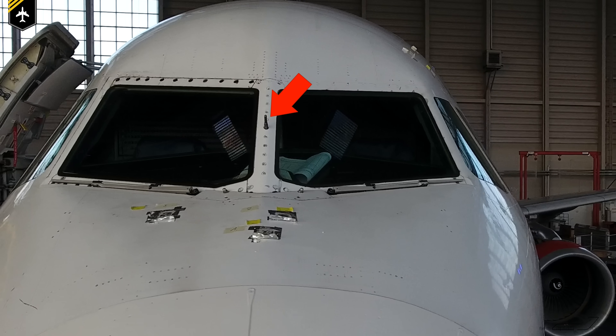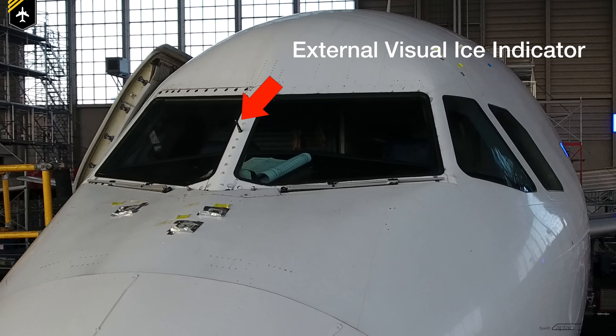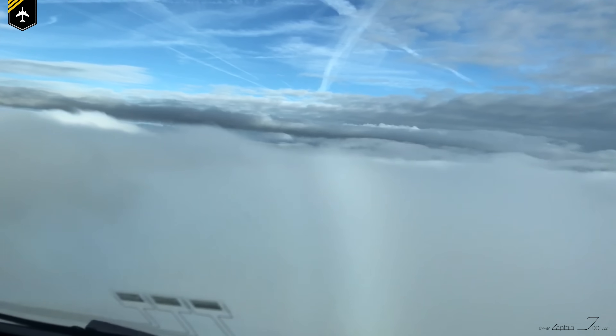On the splitter beam between the two windshields sits this little probe — the so-called external visual ice indicator — which picks up ice from cold clouds and raindrops to indicate possible icing on the wings and engine inlets. More about the wing and engine anti-icing system in a future video.